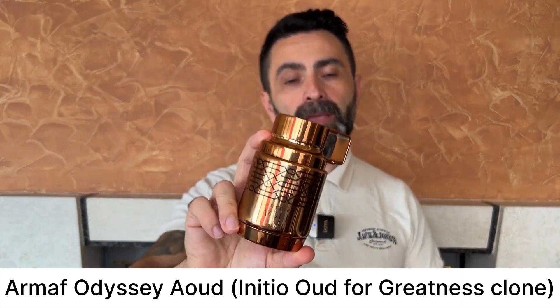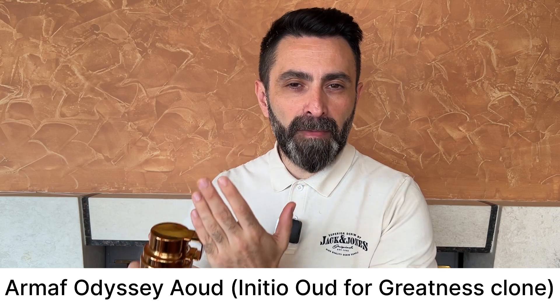The next fragrance is from the House of Armaf — it's part of their Odyssey line and it's called Odyssey Oud. This is Armaf's take on the Oud for Greatness DNA; it's a straight-up clone of Oud for Greatness. It's not as strong and I think it's a little bit more wearable compared to Oud for Greatness and also compared to Latafa's Oud for Glory. This is less spicy, less woody, a little bit sweeter, feels a little bit fresher and more airy. So if you enjoy Oud for Greatness but think it's too strong for your nose, definitely check out Odyssey Oud from Armaf.